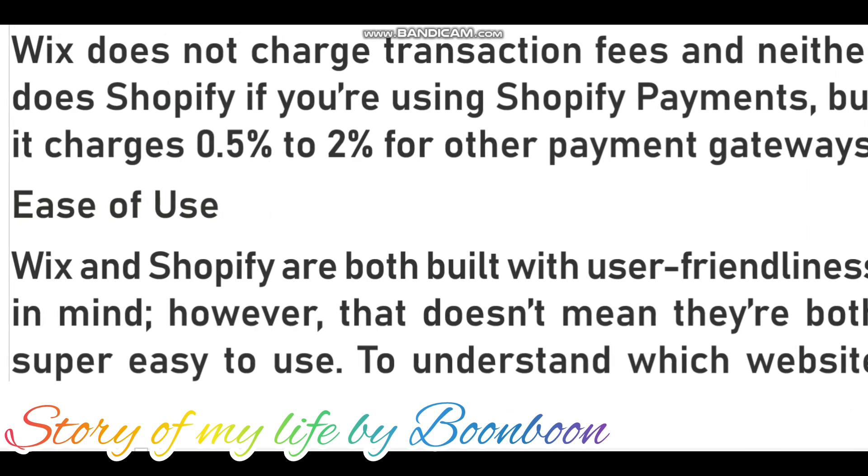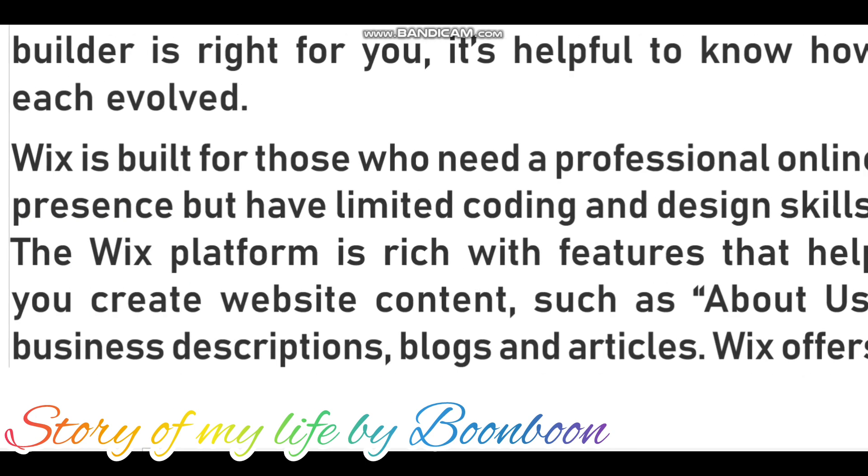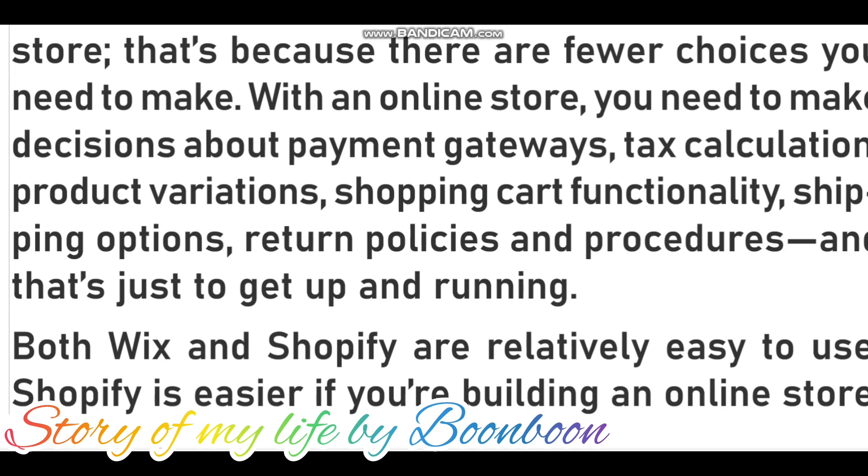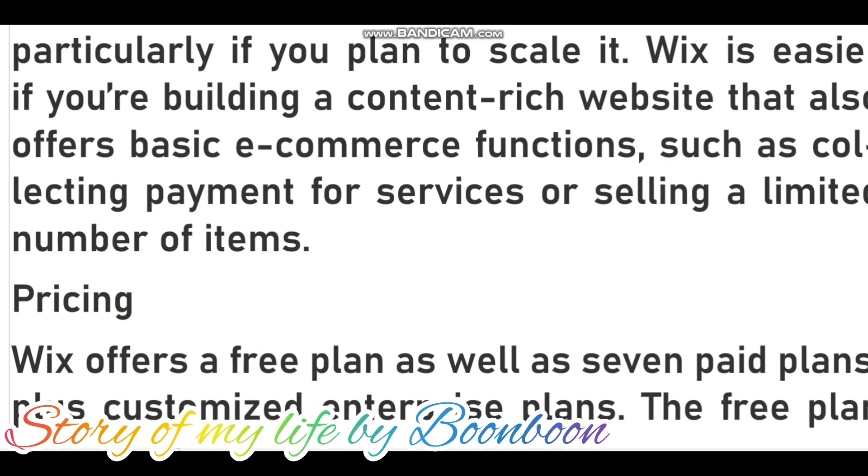Wix offers e-commerce functionality, but it was not originally designed to host online stores. Shopify is and always has been a tool to create online stores. Content features such as blogs and business description pages are available with Shopify, but they are not the platform's key focus. The reality is that building a basic business website is much easier than building a full-fledged online store, because there are fewer choices to make. With an online store, you need to make decisions about payment gateways, tax calculation, product variations, shopping cart functionality, shipping options, return policies, and procedures — and that's just to get up and running. Shopify is easier if you are building an online store, particularly if you plan to scale it. Wix is easier if you are building a content-rich website.